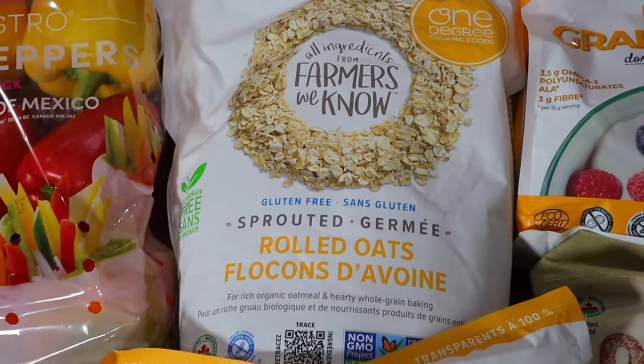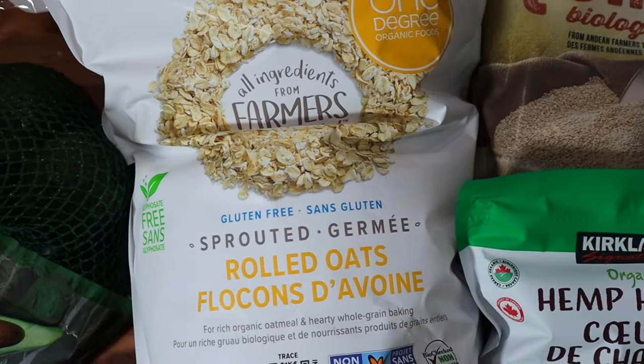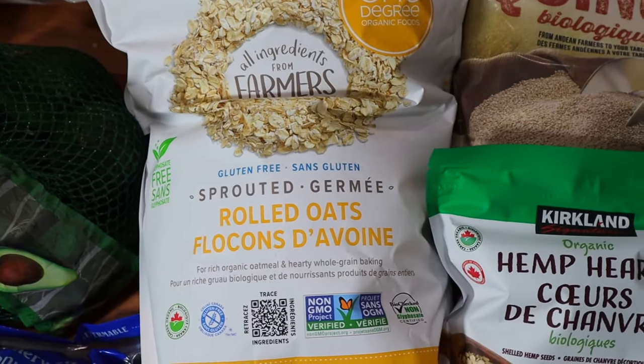A quick tip that one of my subscribers recently recommended to me about oats is that when you're shopping for oats, try your best to find ones that are organic, as non-organic oats contain higher levels of glyphosates, which are found in pesticides and can contribute to poor gut health. So if you are trying to improve your gut health, definitely try to find ones that are organic if possible.